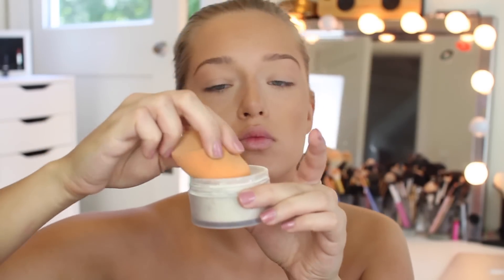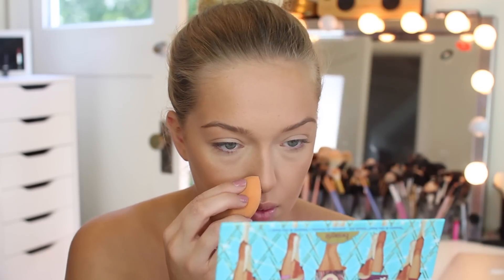Going back in with that Laura Mercier powder to clean up my contour. I'm putting it under my contour on my cheeks and on either sides of my nose and down my nose — just to clean it up. After that we're going to be blending everything out.